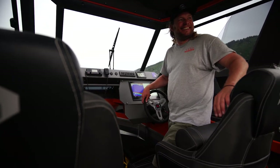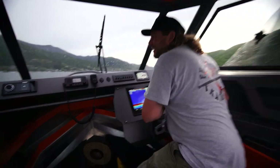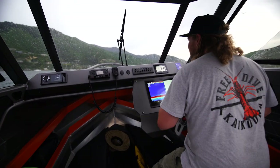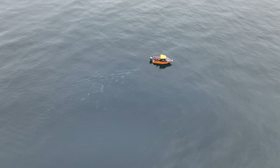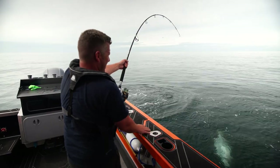Next up on the road trip we are off to the legendary Marlborough Sounds. We bump into a couple of familiar faces and head out with Jason Anderson, a Stabicraft owner who is mad, mad for kingfish.